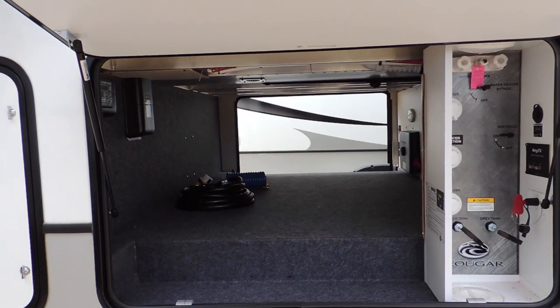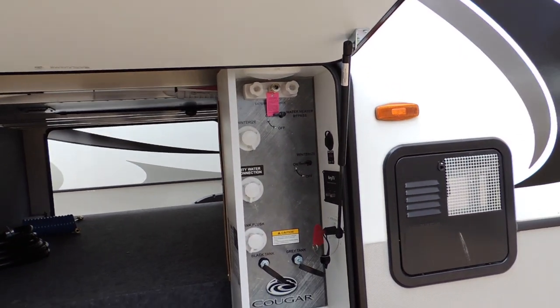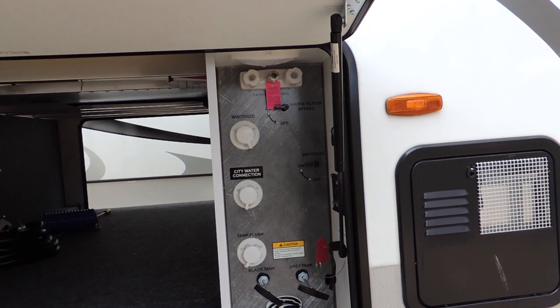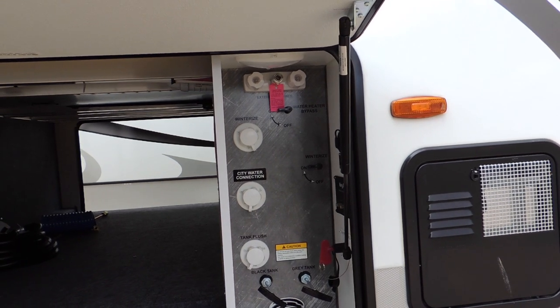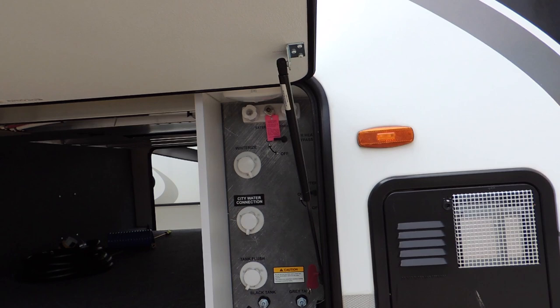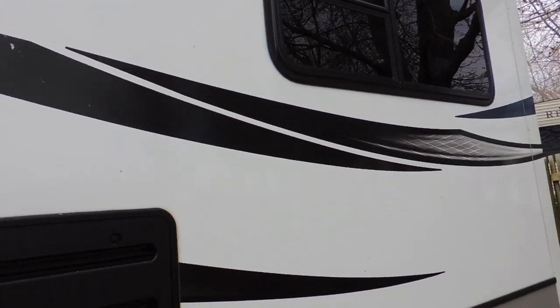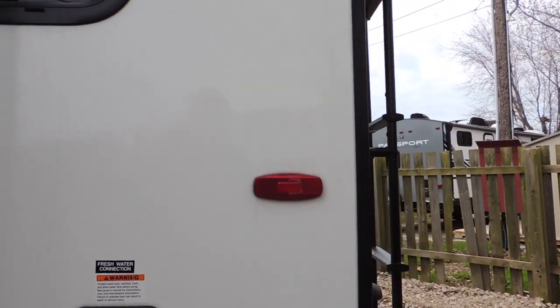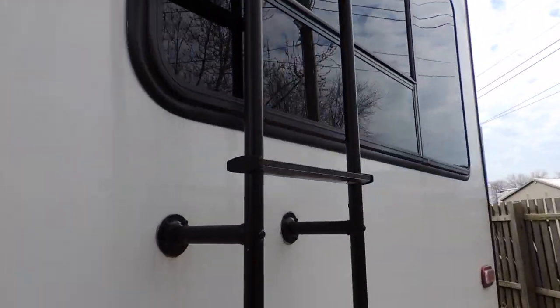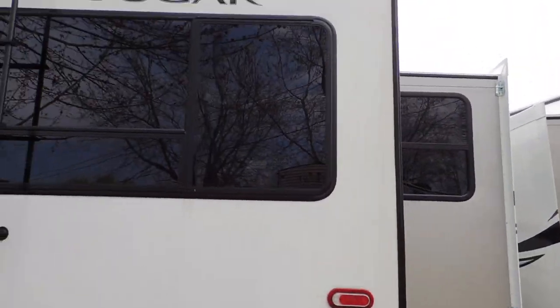As we come down the right-hand side of the trailer, you've got your basement storage with lots of room, your water department here for all your hookups and setups — sewer, gray water, winterizing. There are two slide-outs on this unit, and a rear ladder for getting up to the rooftop.